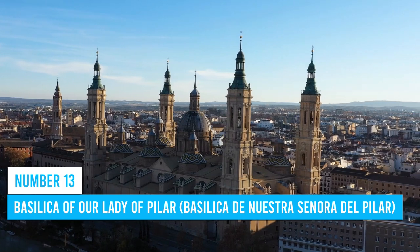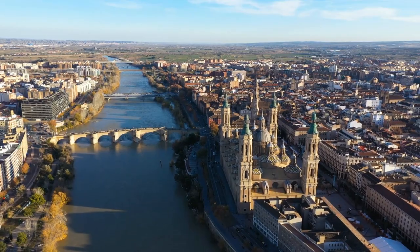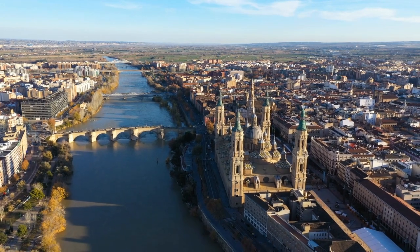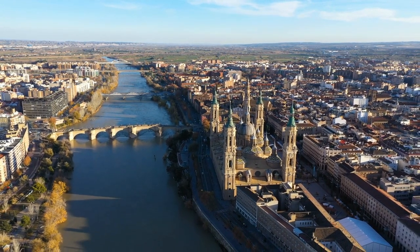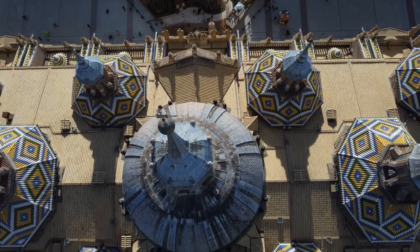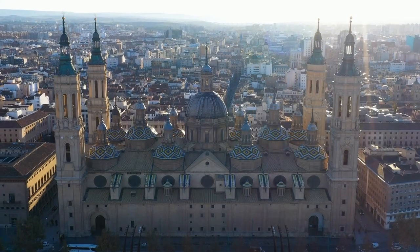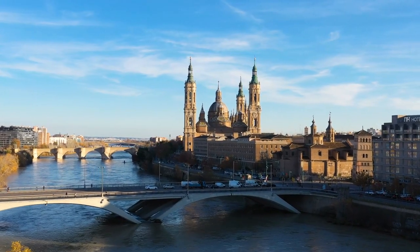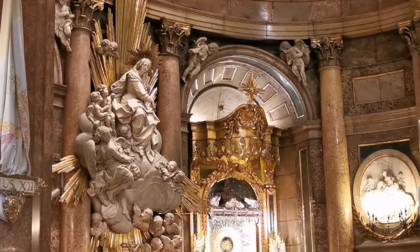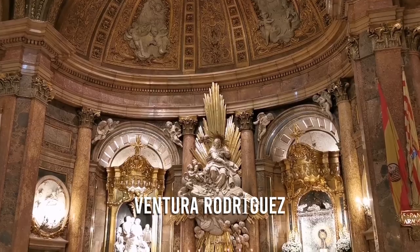Number 13: Basilica of Our Lady of Pilar. If you find yourself in Zaragoza, don't miss the Basilica of Our Lady of Pilar — it's something you need to see. This place is an absolute marvel of Baroque architecture that will blow your mind. The towers and domes are like nothing you've ever seen, shaping the city skyline in the most remarkable way. Inside, make sure to explore the Santa Capilla, a chapel designed by the brilliant Ventura Rodriguez.